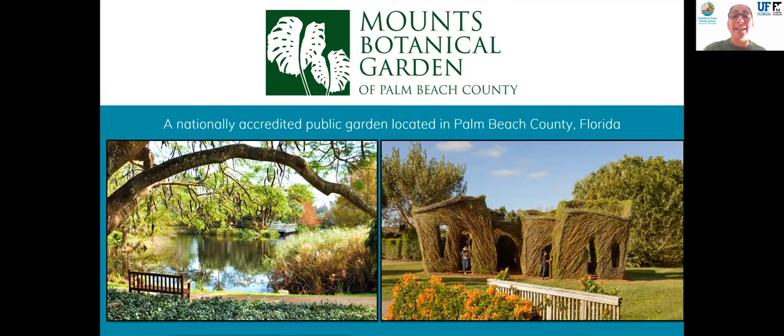Mounts Botanical Garden, our partner, is a nationally acclaimed attraction for Florida residents and visitors alike with a mission to inspire and educate through nature. I'm going to pass things over to April from Mounts to tell us a little bit about their space before we get started.